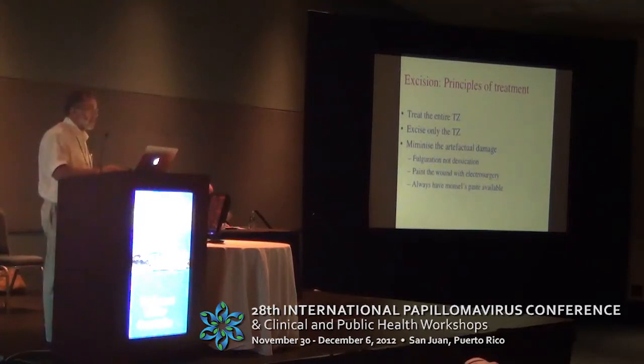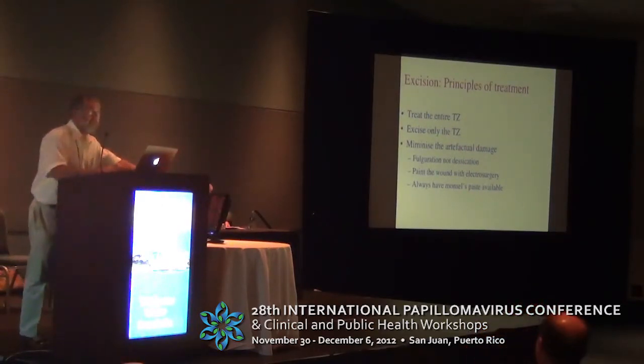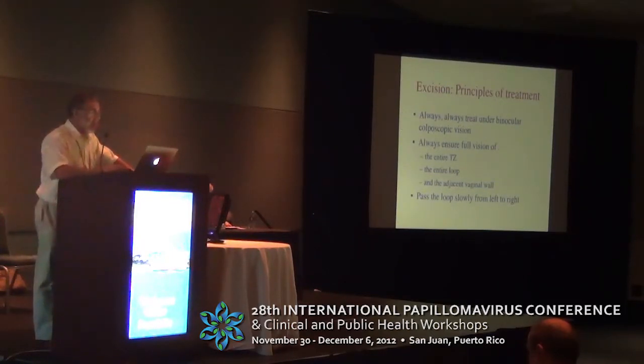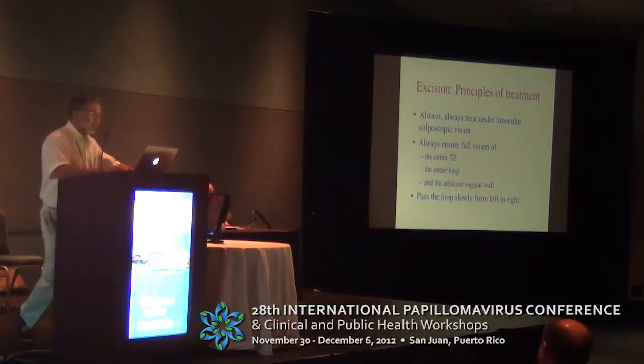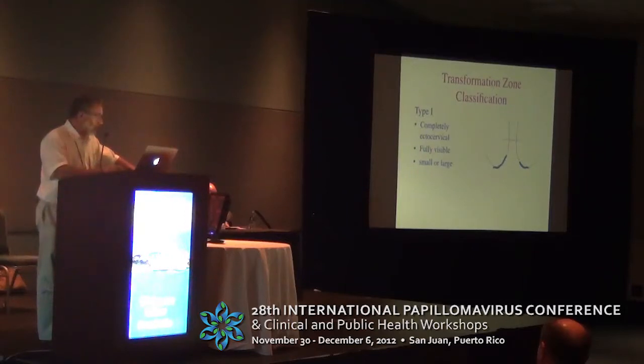In terms of principles of treatment, you should treat the entire TZ, excise only the TZ, and minimize artifactual damage. I make a plea for somebody to start doing some research on wound management, because whatever damage we do to the cervix morphologically by way of excision, one person's light painting of electrosurgical diathermy across a wound is completely different to another's where excessive diathermy is applied and inevitably morphological damage results. We should always treat under binocular vision, always try and ensure full vision of the entire TZ, and try to practice a foliative technique rather than a desiccative one.